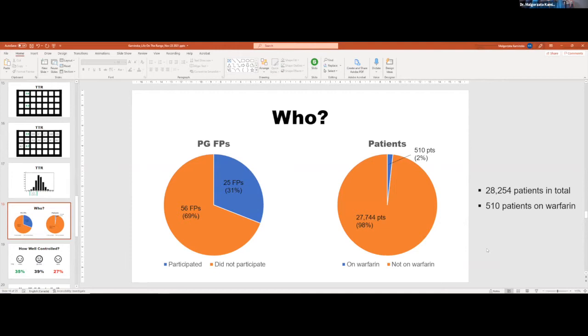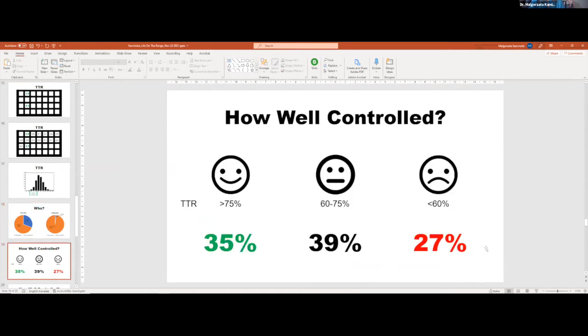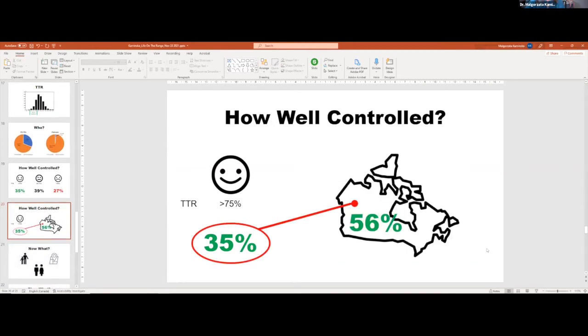I managed to recruit a third of physicians in Prince George — not as good as I wanted, but not bad given I conducted this project in the first six months of the COVID pandemic. I accessed over 28,000 patient charts to find around 500 who are on warfarin. The results: in Prince George, 35% have good control, 27% have poor control — spending less than 60% of time within the correct therapeutic range — with 39% in the intermediate range. This does not compare well to the national average of 56%.